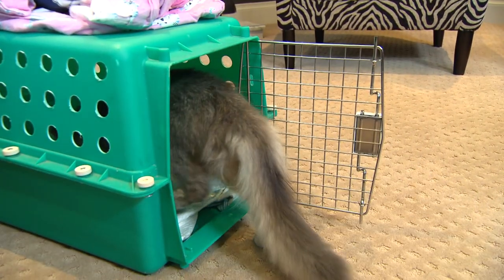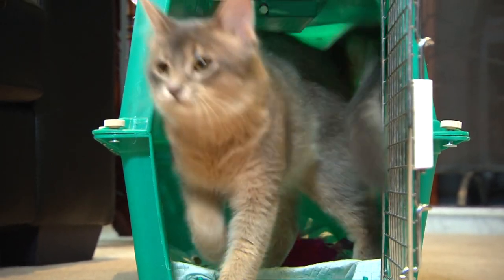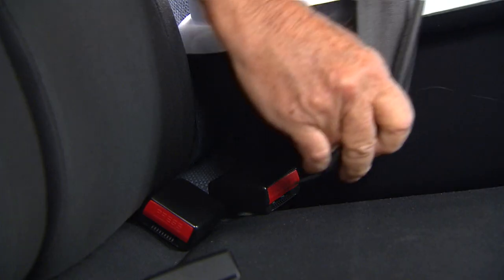Encourage the cat to get used to the cage by putting things like toys or food inside, so the cat is happy going in and out. It is as important to restrain the cage as it is to restrain the cat inside the cage, so just use your seatbelt.